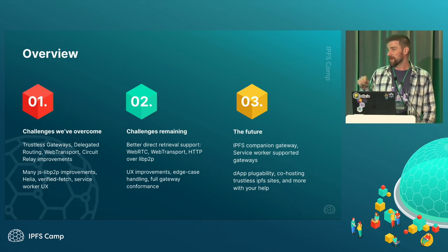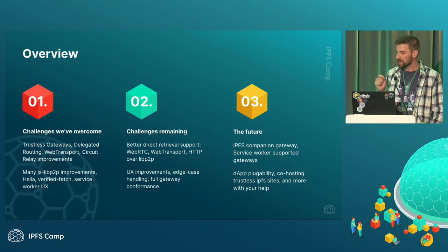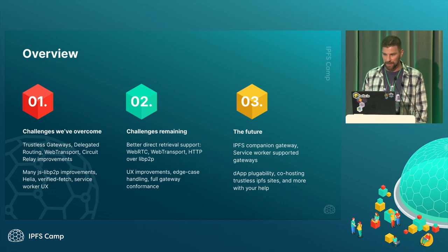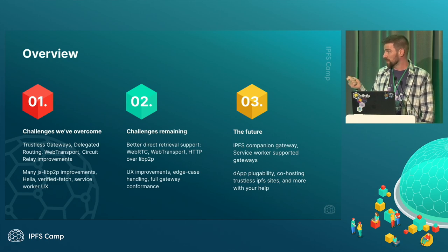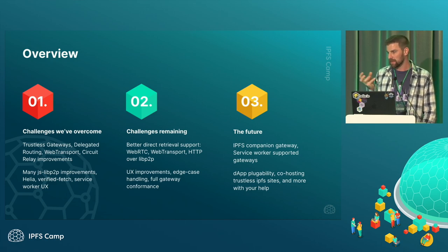About a year and a half ago we did the Service Worker Gateway demo, and it's come a long way since then. We still have some things to address — we want and need better direct retrieval support. Right now the Service Worker Gateway is using trustless gateways to basically fetch the content from a server.